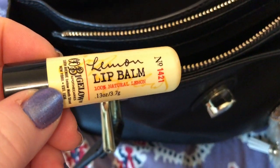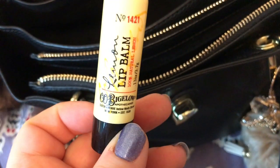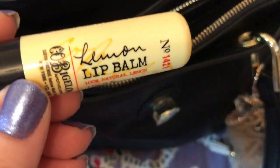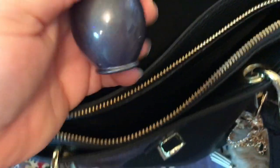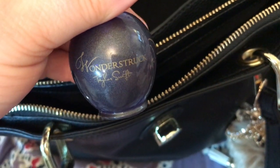This came from Bath and Body Works — the best lip balm ever. I love lemon. That's a repurchase, I always do. This is Taylor Swift Wonderstruck perfume.